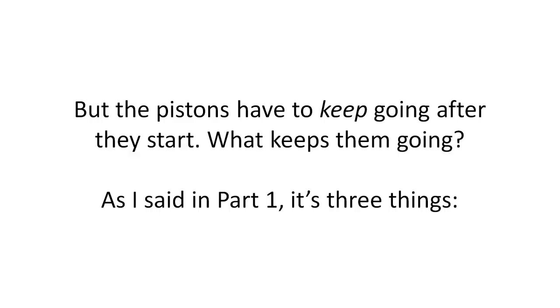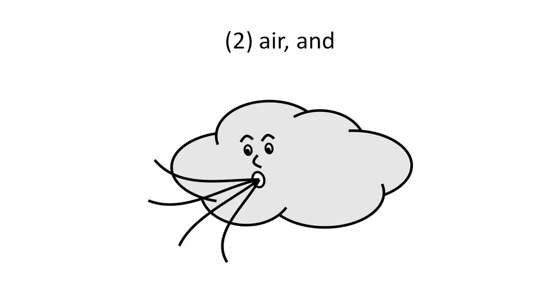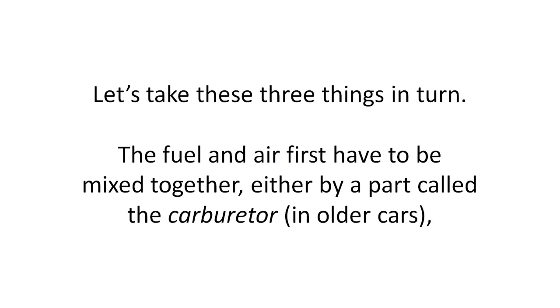As I said in part 1, it's three things: 1. Fuel. 2. Air. And 3. Sparks of electricity. Let's take these three things in turn.